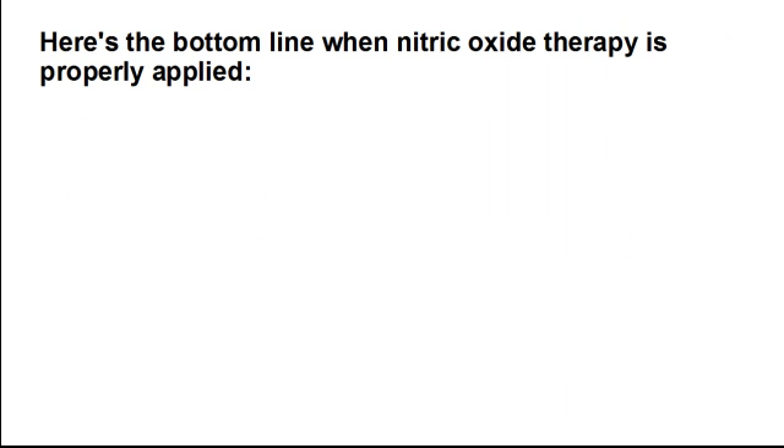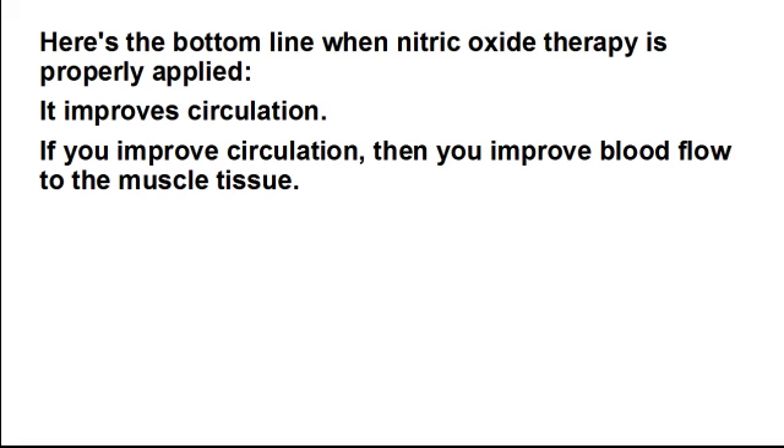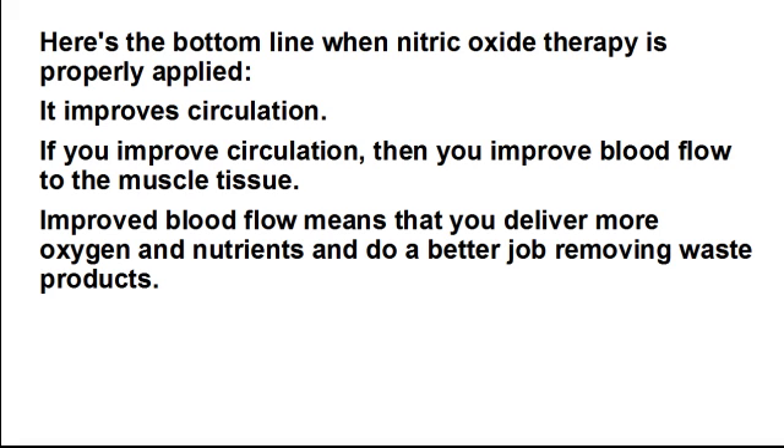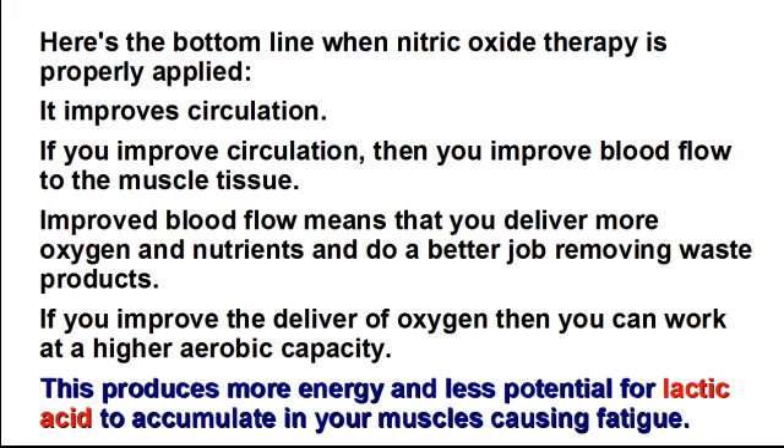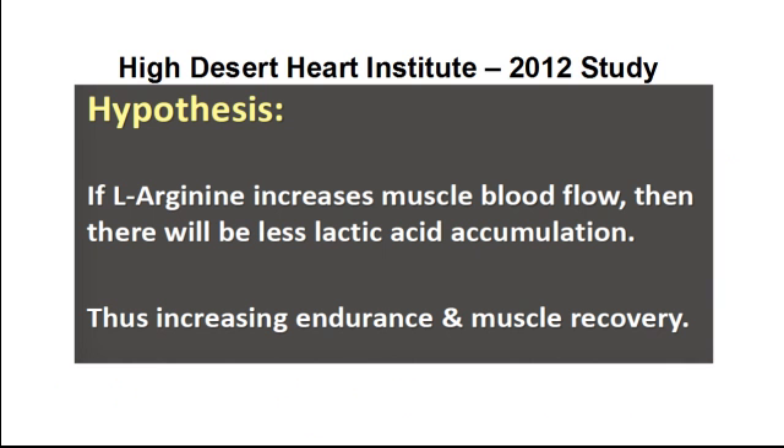Here's the bottom line. When nitric oxide therapy is properly applied, it improves circulation. If you improve circulation, then you improve blood flow to the muscle tissue. Improved blood flow means that you deliver more oxygen and nutrients and do a better job removing waste products. If you improve the delivery of oxygen, then you work at a higher aerobic capacity. This produces more energy and less potential for lactic acid to accumulate in your muscles, causing fatigue. This was the working hypothesis for an exercise performance study using the L-arginine pathway for the creation of nitric oxide.